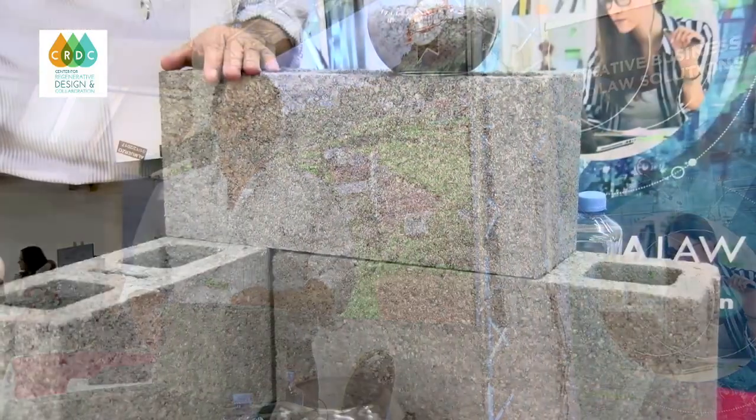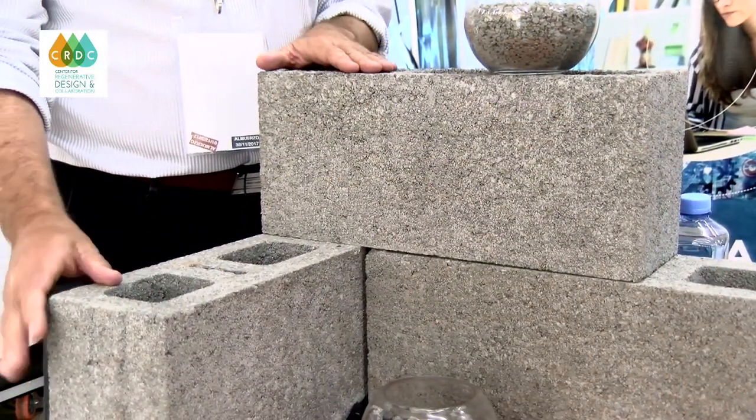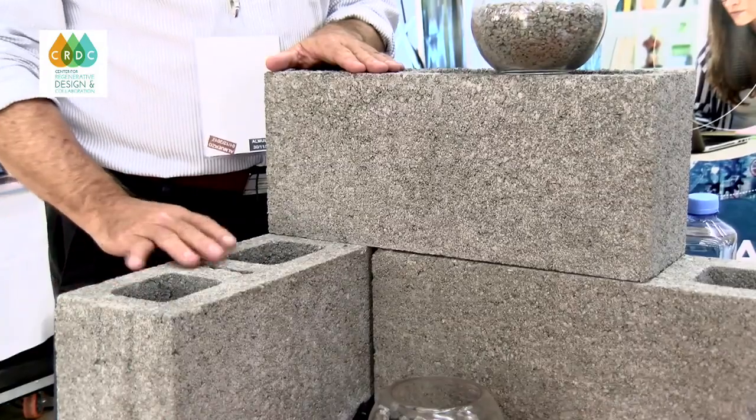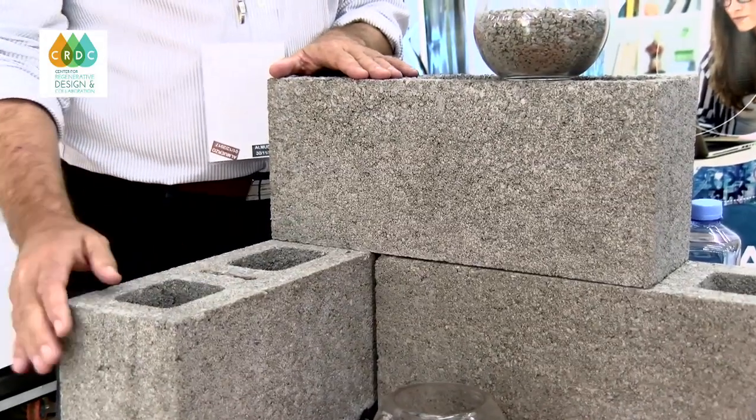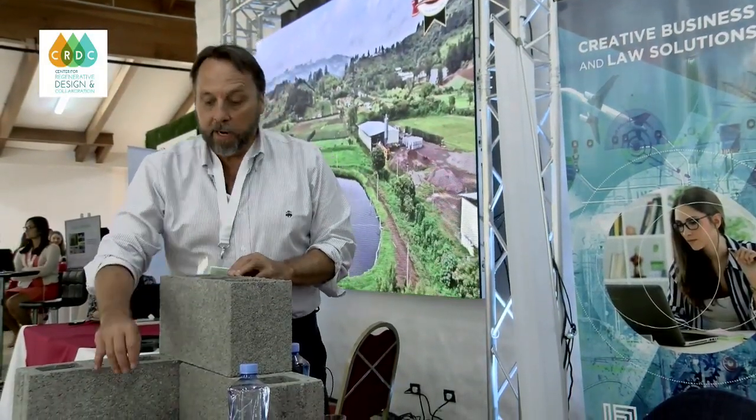We have a lot of concern over the amount of waste plastic that's on the planet right now. We're working with a company called the Ocean Recovery Alliance to figure out what we can do to really solve that problem. We think that this new block, this new aggregate, is a practical solution for that.